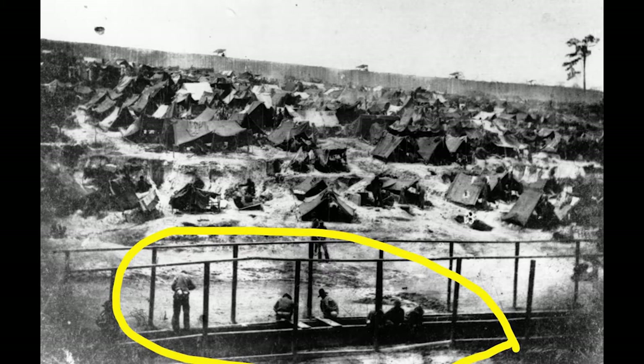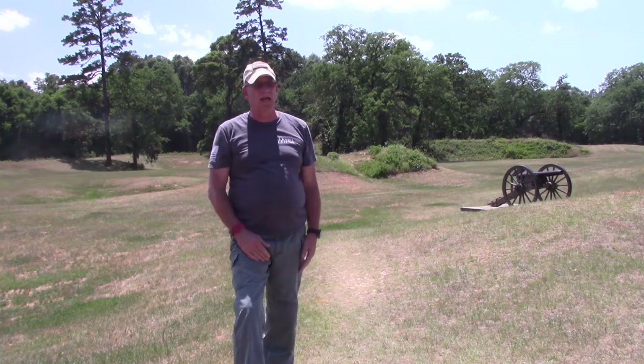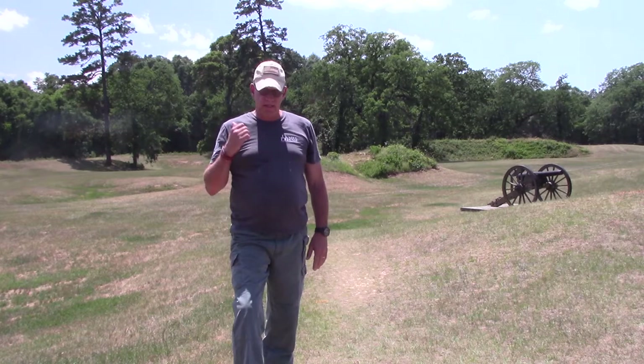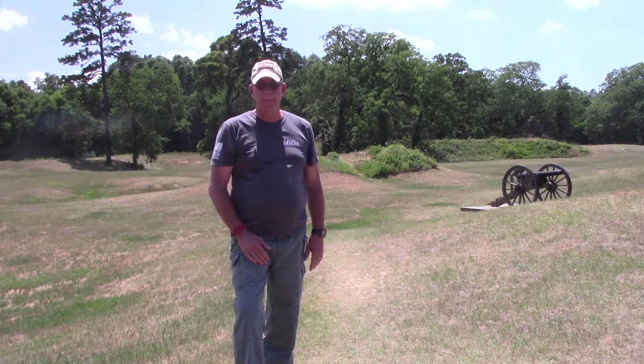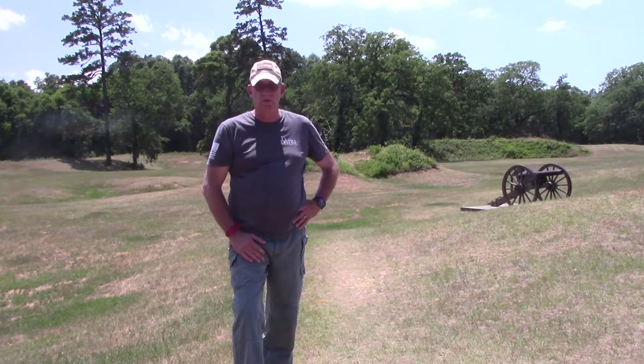Behind me is the star fort, at the southwest corner of the stockade, overlooking the whole area. This is where the headquarters and hospitals were for the prison. They also had cannons — four of them were facing outward to ward off any raiding Union troops, and the other five were facing the north slope of the prison.